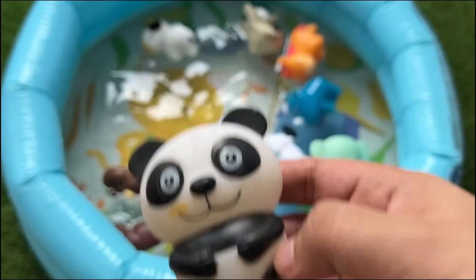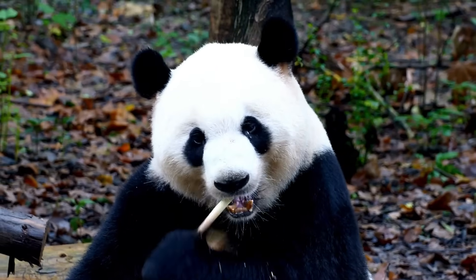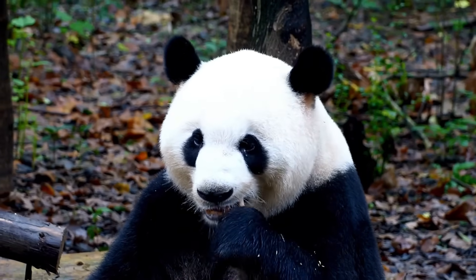Giant pandas mostly eat bamboo and spend up to 12 hours a day eating. They have strong jaws and teeth to crush tough bamboo.